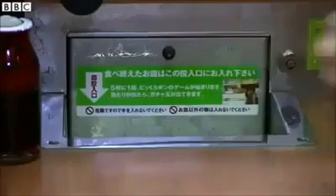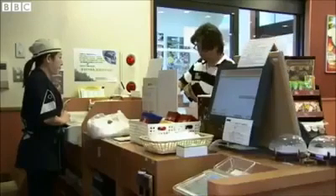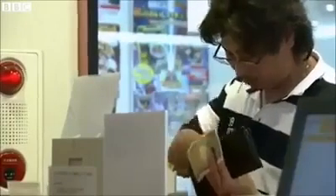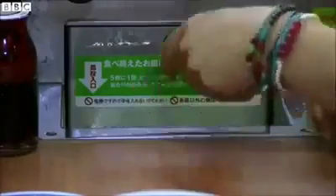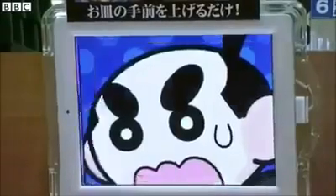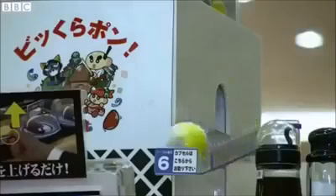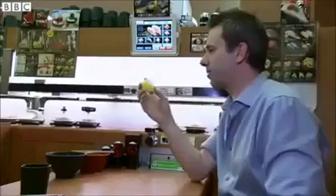As you finish each plate, you dispose of it in this slot, sending it whizzing to its soapy end, and automatically increasing your bill at the same time. And, as an added incentive to keep on munching, every five plates sent down the chute triggers a game on the tablet, for which you could just win a prize. What an unexpected treat.